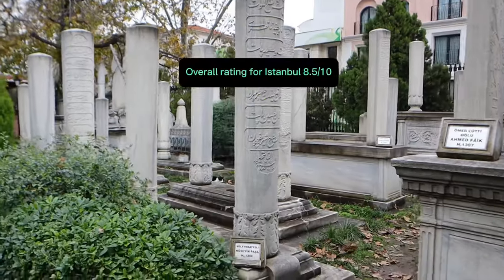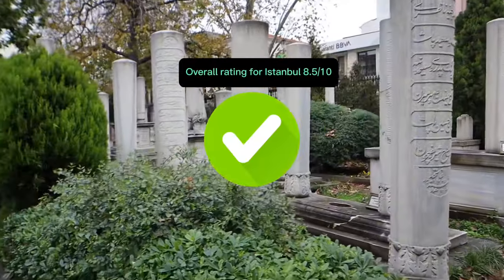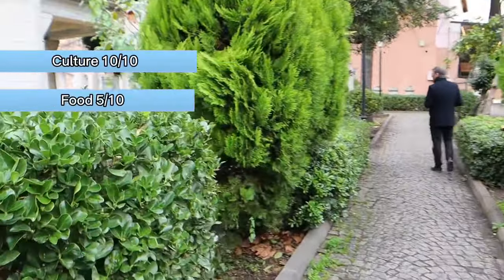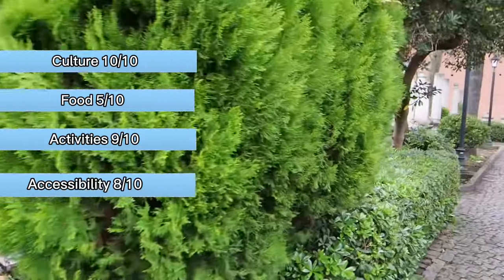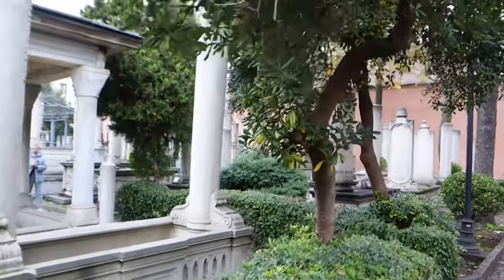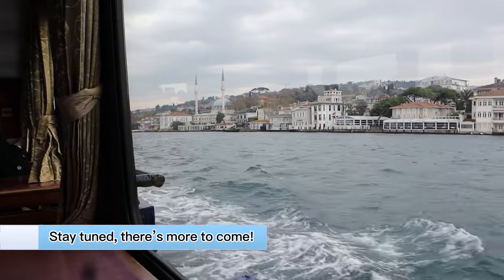I rate my overall experience in Turkey an 8.5 out of 10. The culture and history definitely gets a 10 out of 10. Food, 5 out of 10. Activities, 9. And accessibility, an 8. So would I come back to Turkey? Absolutely. I feel like this should be a place on everybody's bucket list.